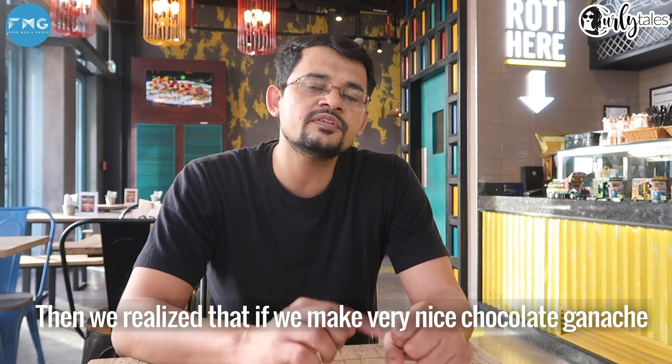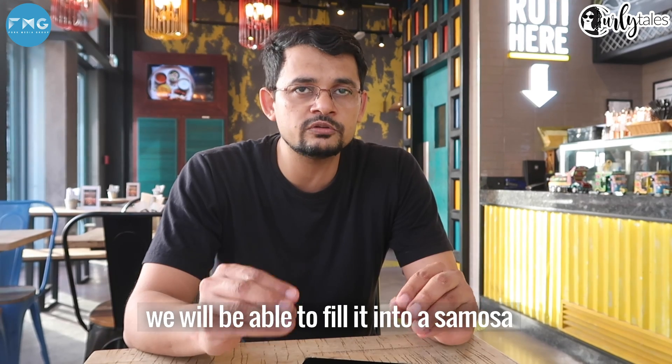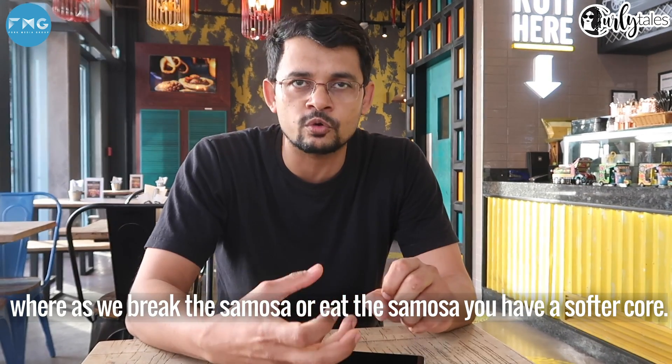They realized that if they made a very nice chocolate ganache, they would be able to fill it into a samosa, so that when you break or eat the samosa, you have a softer core.